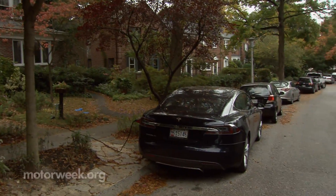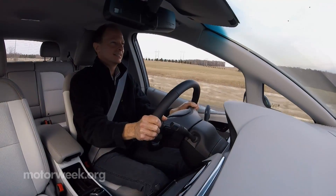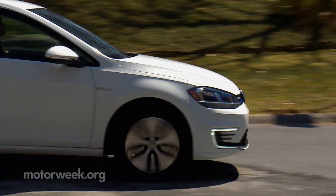Consider the entire ownership experience when shopping for your next ride. If an EV fits your lifestyle, you'll probably find it fits your wallet well, too.